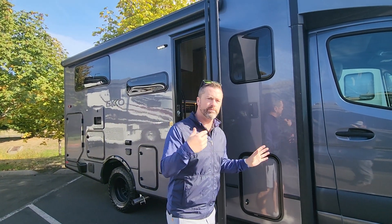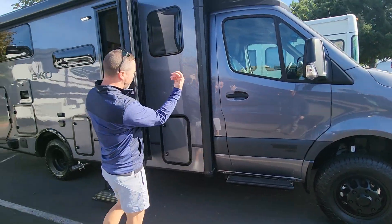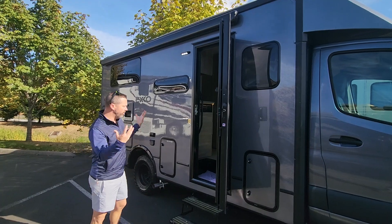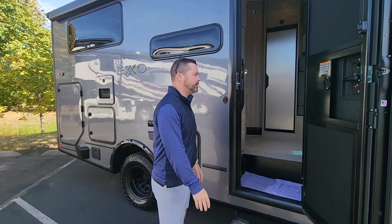Great thing about Winnebago, as you guys may know if you're familiar with the product, they build most of their materials in-house — things like their running boards, fiberglass walls, doors and latches, cushioning, upholstery, all that stuff. Even the tank mold they do themselves, whereas many other manufacturers sublet out and outsource those things to vendors.